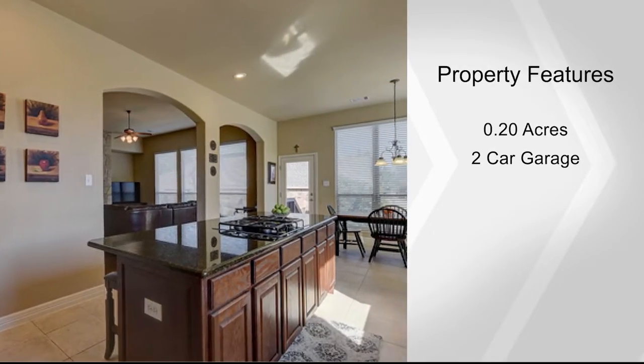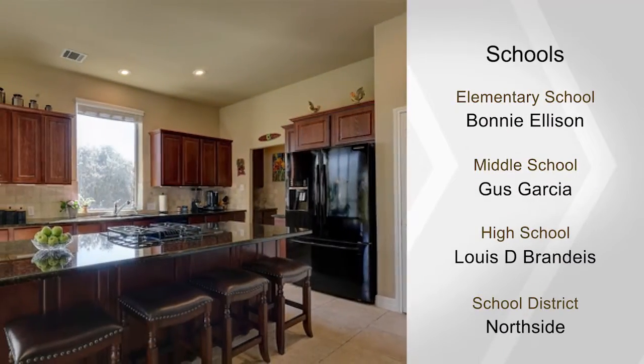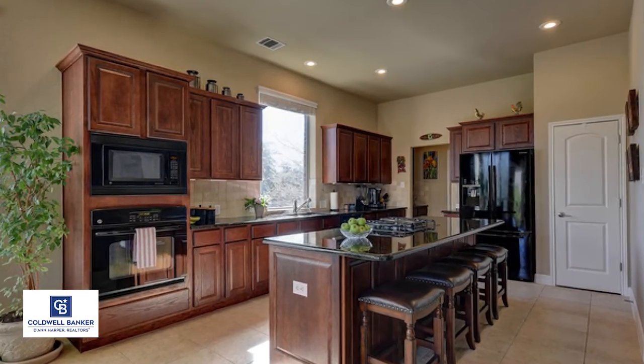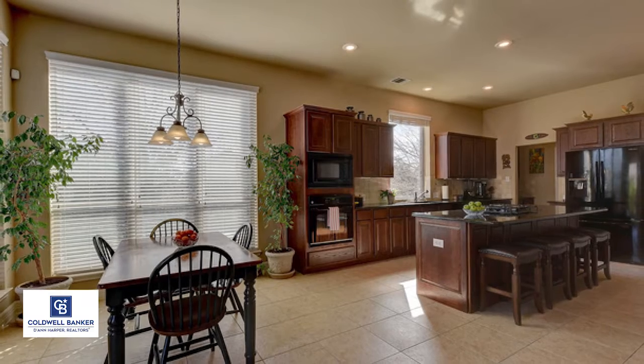This home is in a cul-de-sac and on a corner lot. It has a wood privacy fence, a sprinkler system, and a recently installed roof. Gina Pierce says this is a must-see — call today.